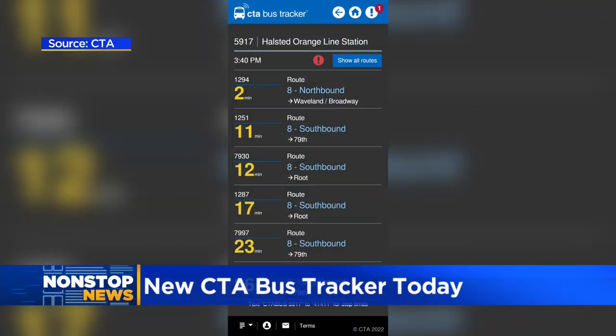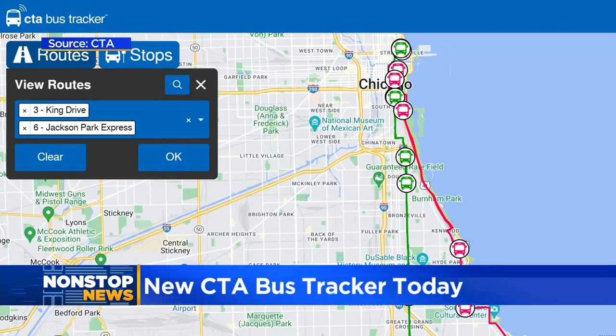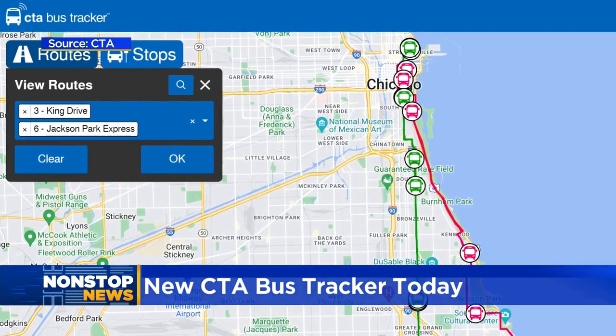In new this morning, the CTA premieres a fully redesigned bus tracker website. It's designed to be flexible and compatible with all your devices — your phones, your computer. New features include pinch to zoom, and capabilities of a GPS-enabled stops nearby feature to make it easier for you.